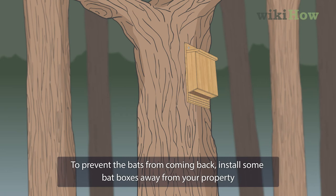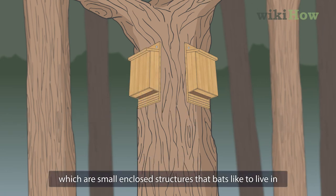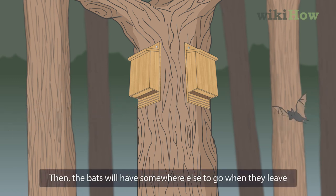To prevent the bats from coming back, install some bat boxes away from your property, which are small, enclosed structures that bats like to live in. Then the bats will have somewhere else to go when they leave.